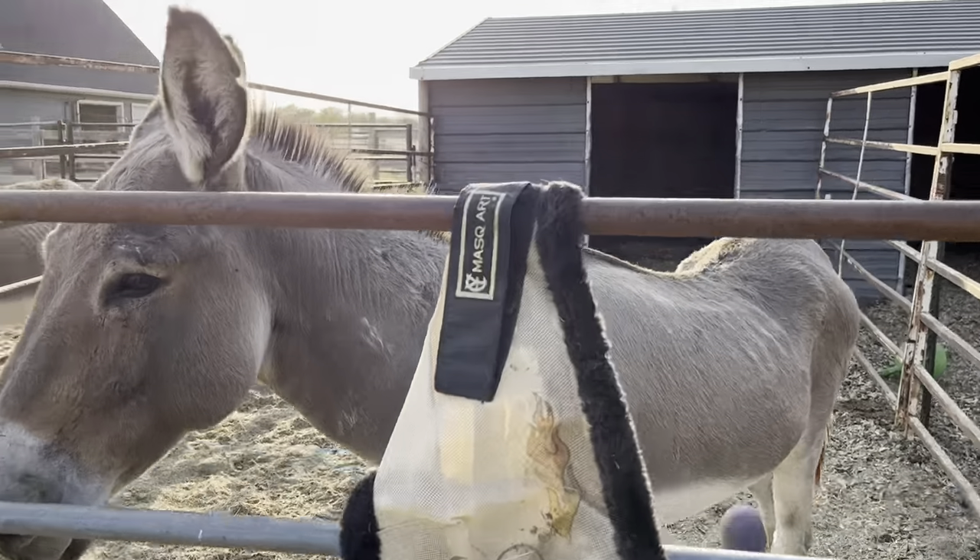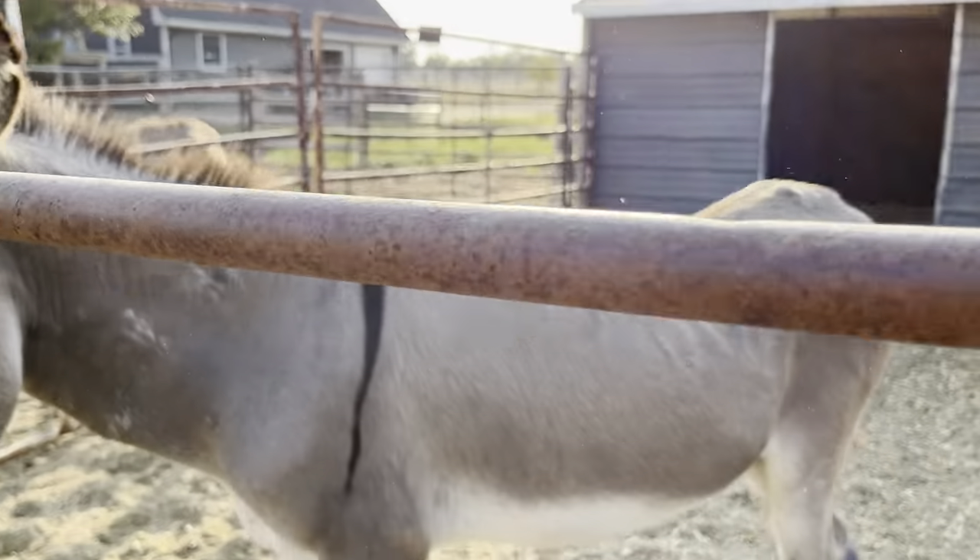Hey you guys, just a quick video of the donkeys that we have that are available for homes.